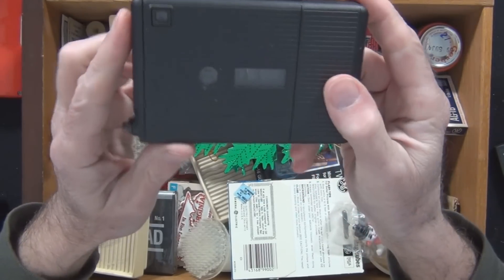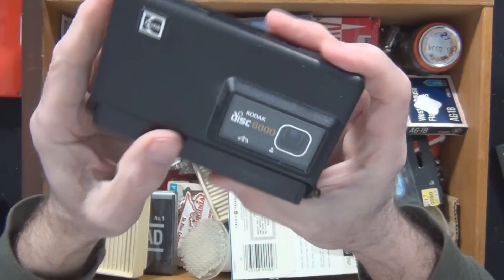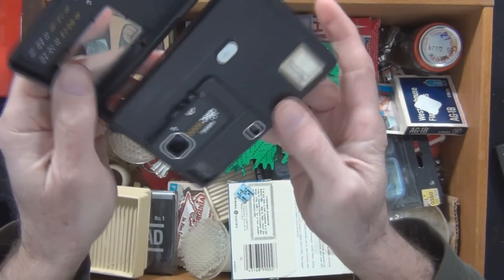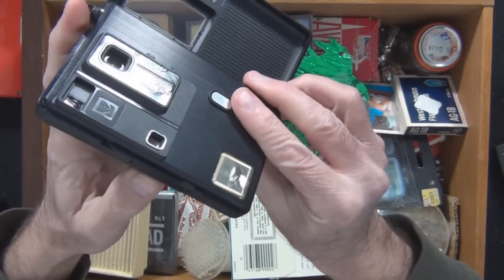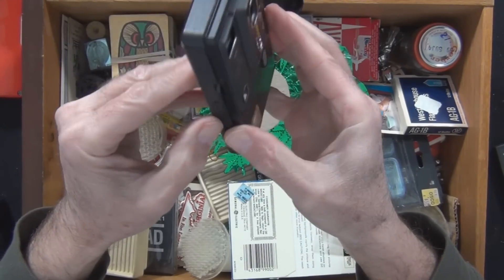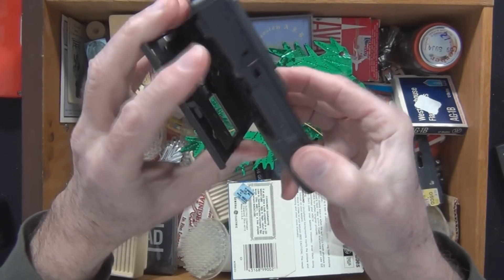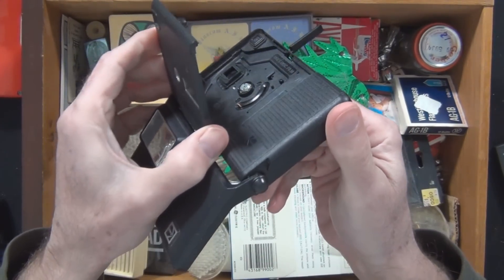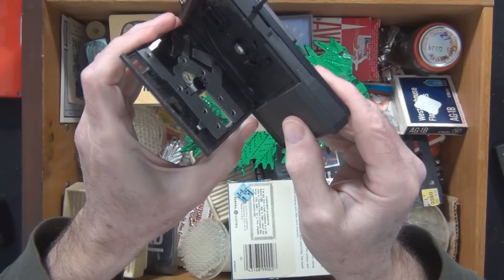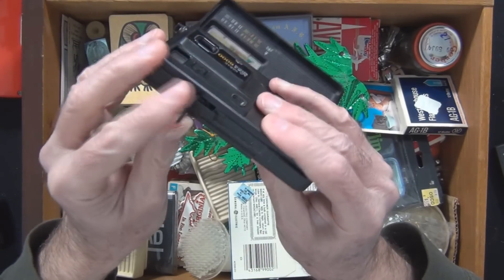A disc camera. I don't know how this — oh, there it goes. Somehow a disc. Open this up somehow — oh, there's a lever on here. That's where the disc went. It was film but it was on a disc — not like a CD or DVD. It was a film disc with negatives on it.